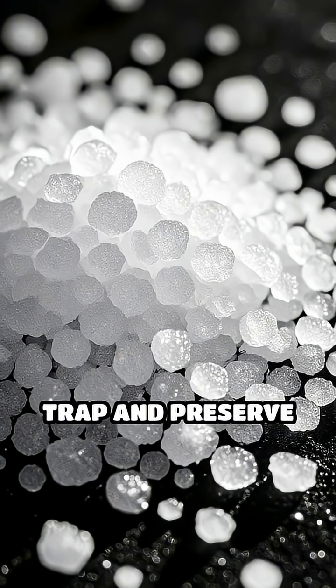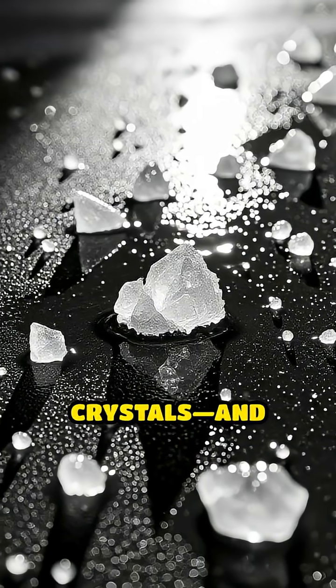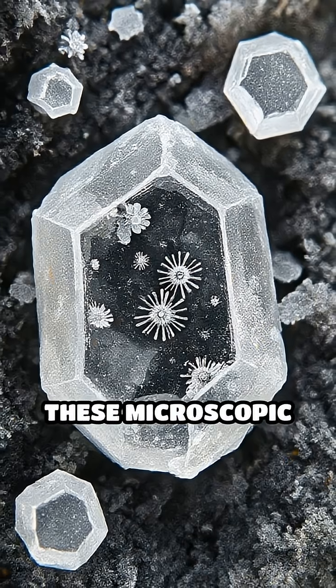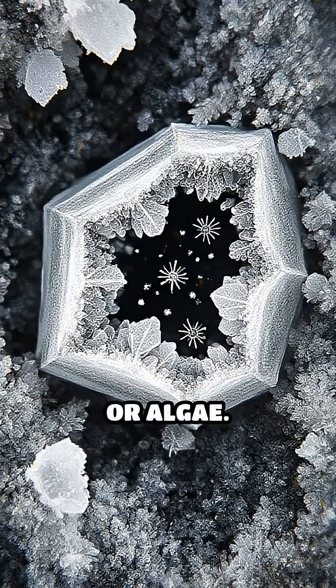Did you know that salt crystals can trap and preserve ancient microbes for millions of years? When salty water evaporates, it leaves behind salt crystals and sometimes tiny pockets of water get sealed inside. These microscopic pockets, called fluid inclusions, can contain living microorganisms like bacteria or algae.